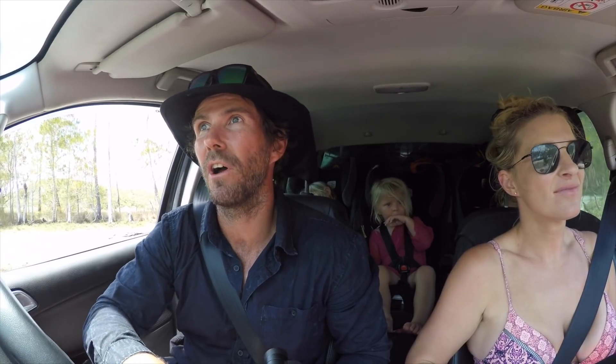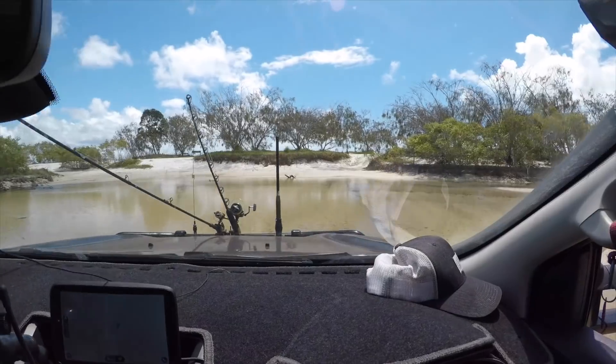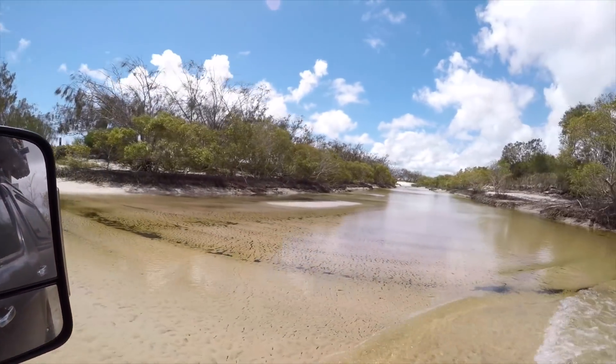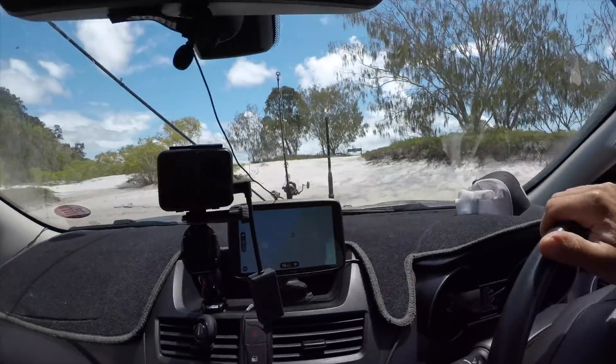We've come to a place called Awinya Creek. The drive is not tough, it just takes a while — 16k's from the turn-off. One tip we got told beforehand: make sure you try and hit it on low tide if you want to come and camp here, because you're going to go across a creek. If you hit this at high tide, you're probably going to really struggle. We're just going through it now. Not much water in here, but at a big high tide I reckon we might struggle getting through.